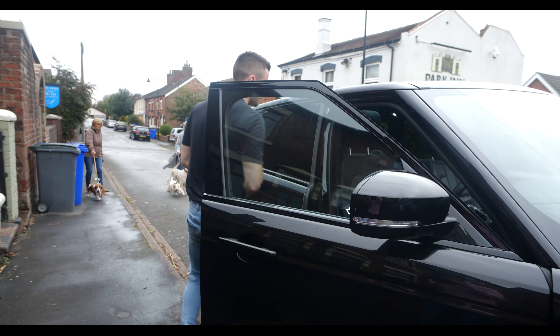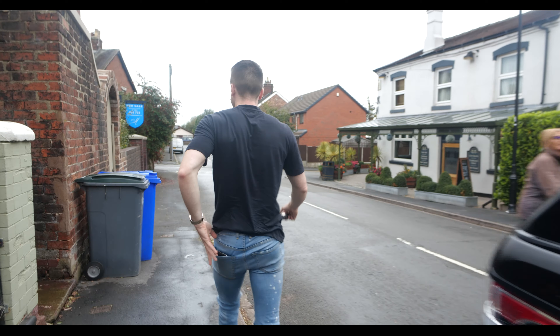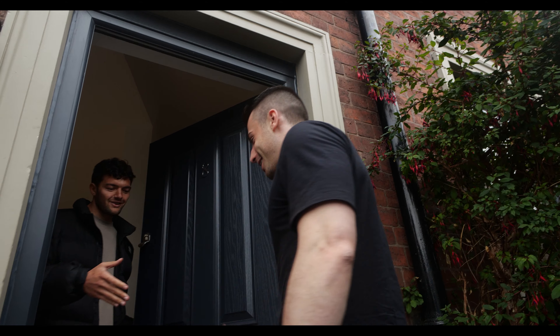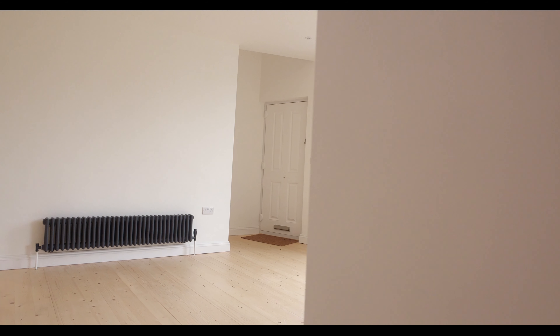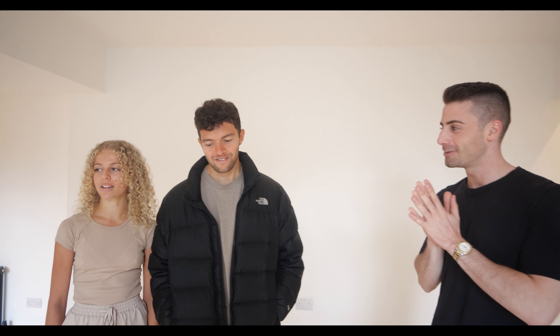I've just had a sneak peek of this place and it's absolutely incredible — the design is amazing. So without further ado, I'd love you guys to show us around. Yes, definitely, let's go!